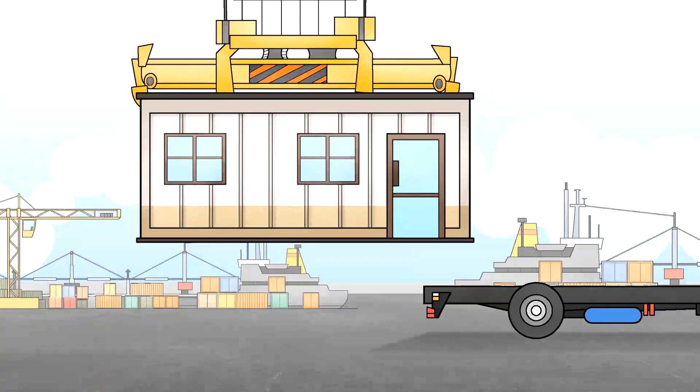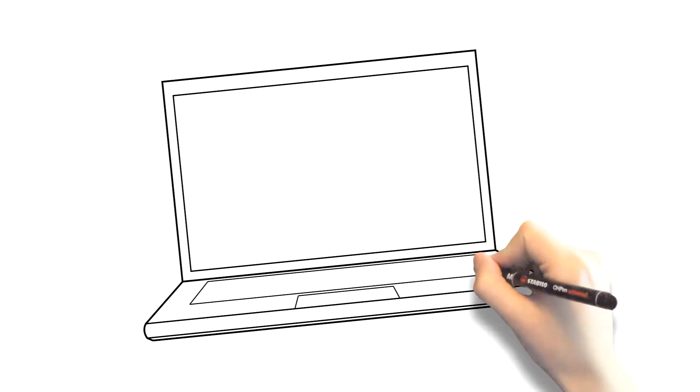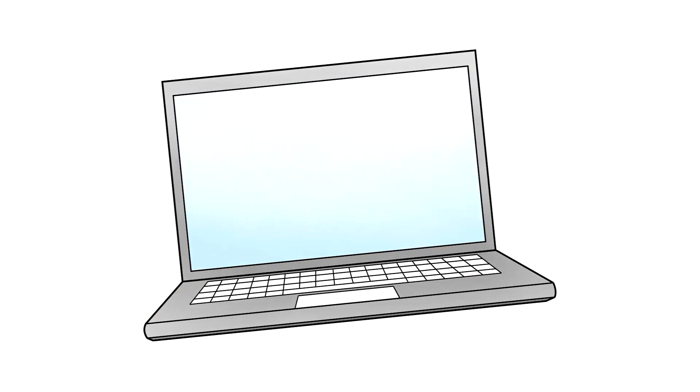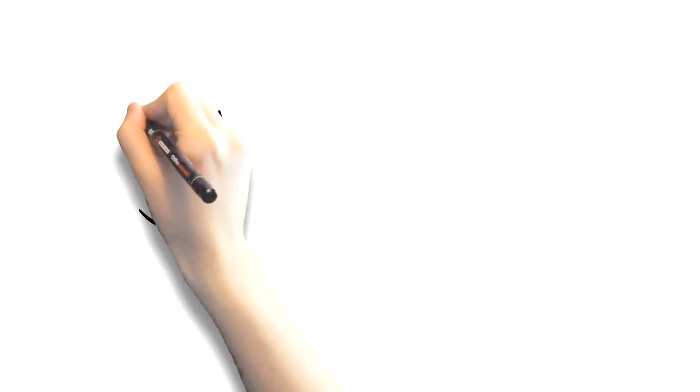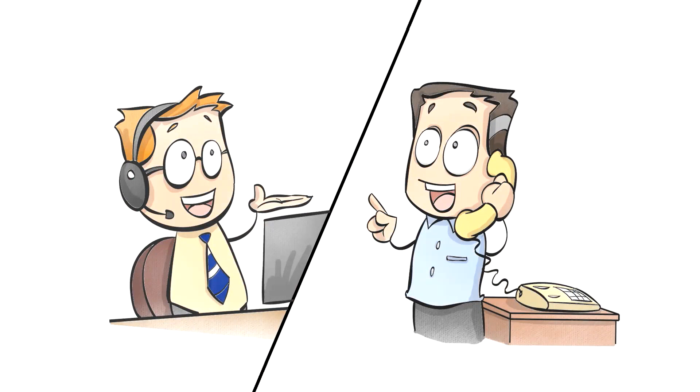Want to purchase, hire, rent or modify one of our modern containers? Try our easy-to-use quotation system. It's fast and provides instant pricing. Or call our toll-free number and speak with a qualified professional.